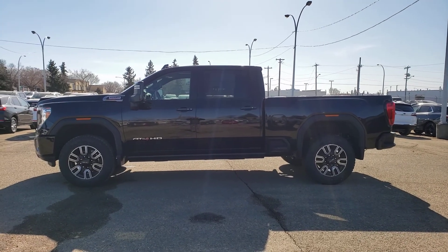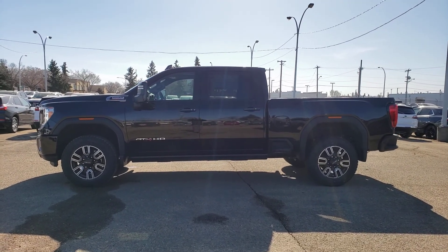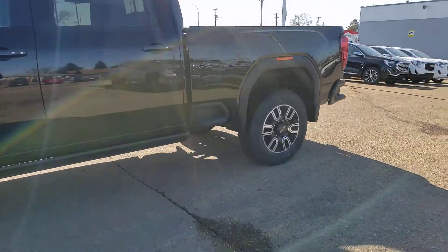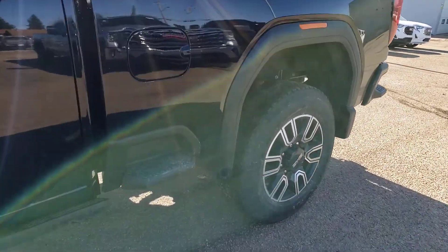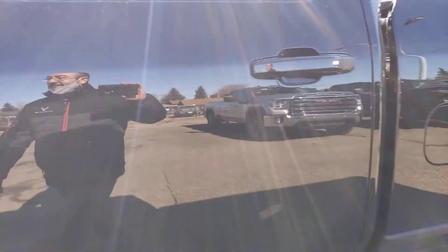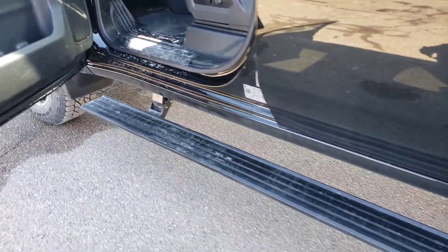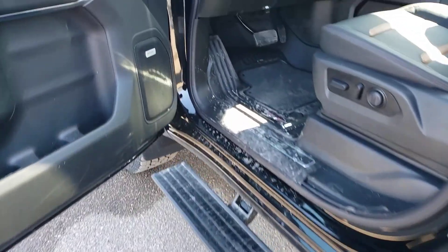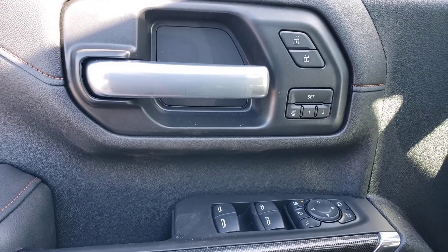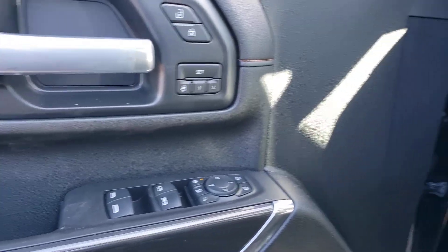Getting a nice view from an alternate angle here. Just an awesome truck. I really like that they added these side steps for the new HD models, especially for short guys like me — it makes a huge difference. Take a look at the power boards: they automatically come out as soon as you open the door, and there are some settings with that you can adjust as well. Nice Bose stereo sound system, memory seating of course, power folding and power extending mirrors.